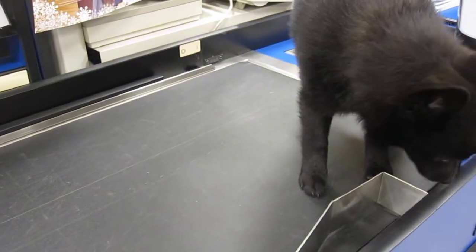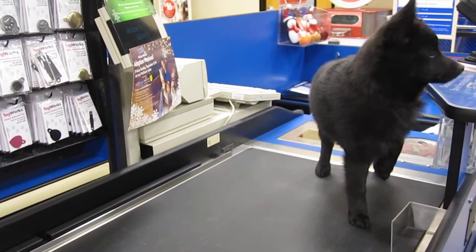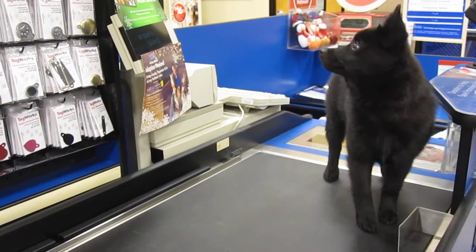Come here, Bob. Come here. Come over here. You're going to be such a big boy. Come here. You look like a dog now.